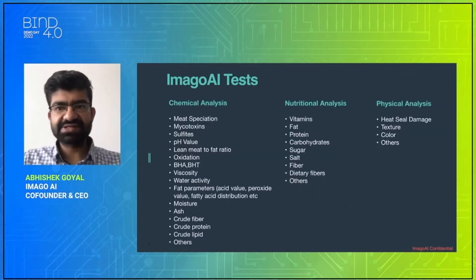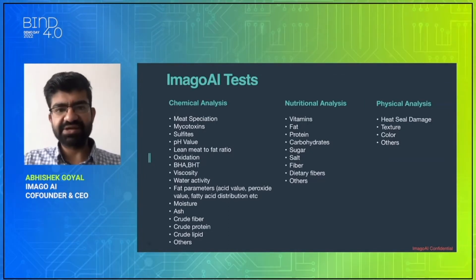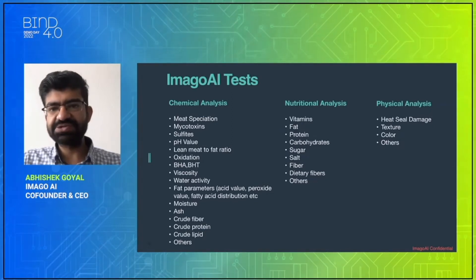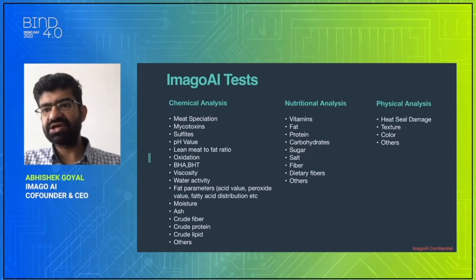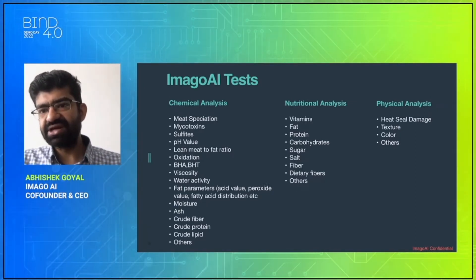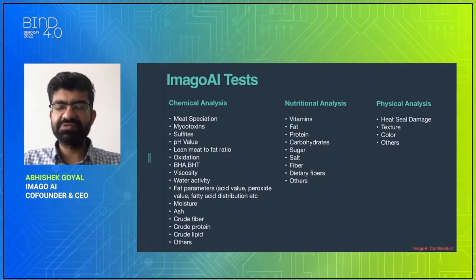Let's have a look at the tests that can be done using this solution. All your chemical analysis — like meat speciation, mycotoxins, sulfite, pH values — nutritional analysis like vitamins, fat, protein, sugar, and physical properties like heat seal, package damage, texture, colors, and more. All these can be measured within seconds.